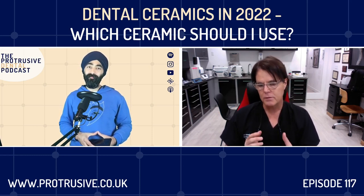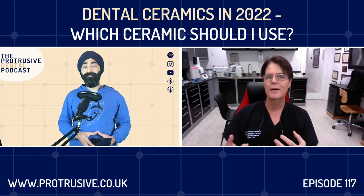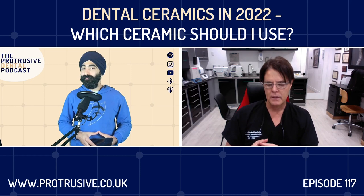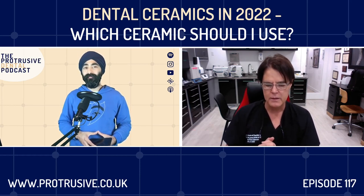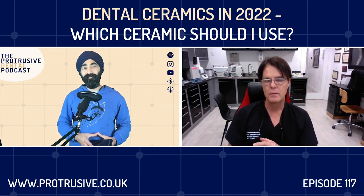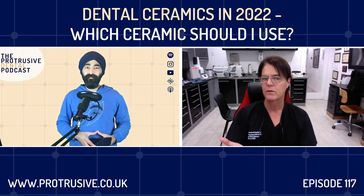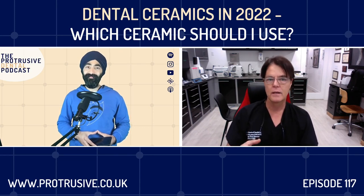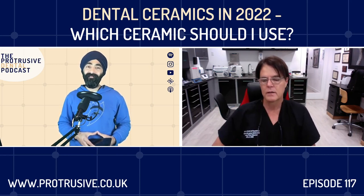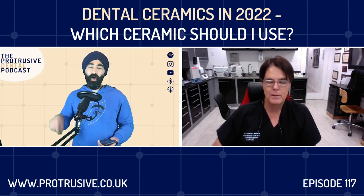One laboratory told me their biggest concern is the time involved — three to five times more than machining something and finishing it, because the model work is so different. My partner in digital dentistry, Jed Archibald, and I are working on a full digital workflow to get the model work done with a machinable refractory die — we're really close so that technicians only need to layer a little bit, like they were layering a zirconia crown. Hopefully that's done in the next few months.